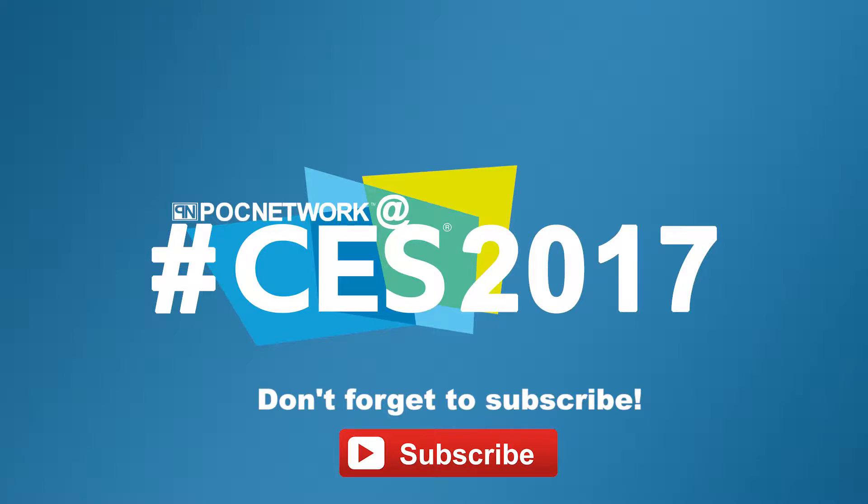If you want to stay on top of all the latest and greatest, or at least the gadgets we cover, remember to subscribe right here. Click the subscription button — there's lots of videos, interviews, previews, all sorts of stuff.